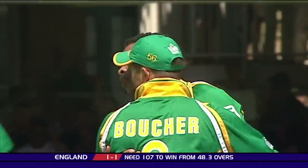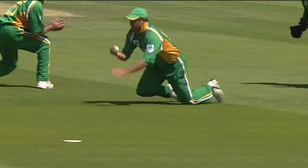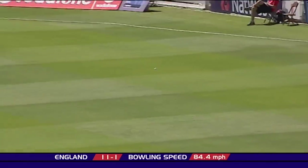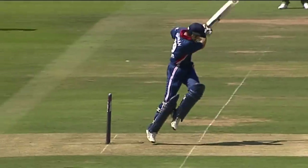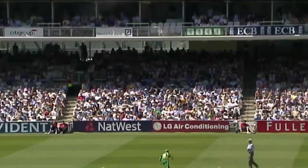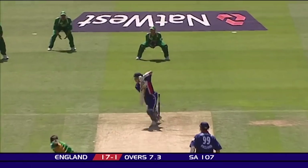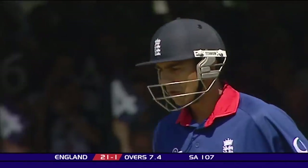Trescothick's gone. That's the breakthrough - a quick breakthrough, an early breakthrough. Ntini's done the trick. Trescothick's gone for nought. Hall has taken a good catch at slip. Flicked away over square leg - first boundary. Not completely convincing but good enough. That's nicely timed, that'll run away down the hill for four. First boundary for Vikram Solanki.